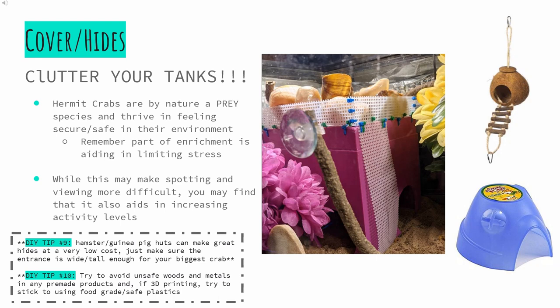On to cover and hides. Clutter your tanks — yes, you heard that right. Often, in the various crab groups and pages, I see members asking how they can help their crabs be more active; this is definitely one way of accomplishing that. In trying to allow ourselves better viewing into the tank, we fail to remember that our crabs are, by nature, prey species who thrive in being allowed to feel safe and secure in their environment. The main goal of enrichment is to reduce stress and allow for ways to explore natural behaviors — hiding is one of those behaviors. Hamster and guinea pig huts can make great hides at a very low cost; just make sure the entrance is wide and tall enough for your biggest crab.